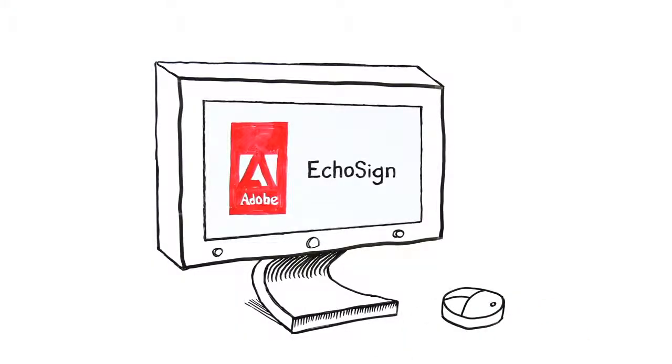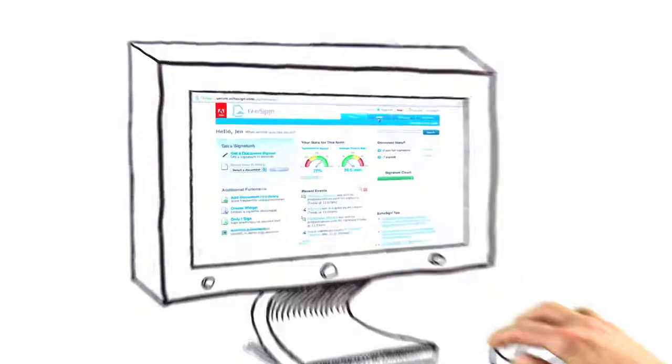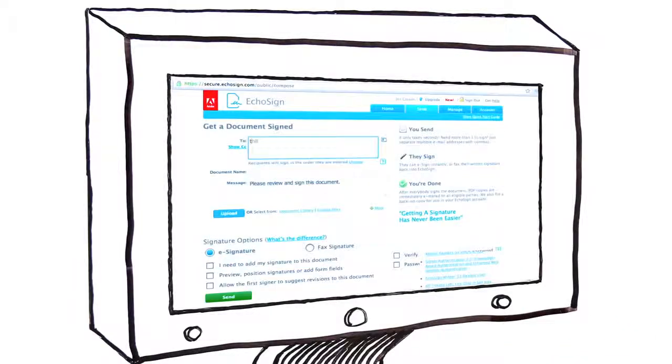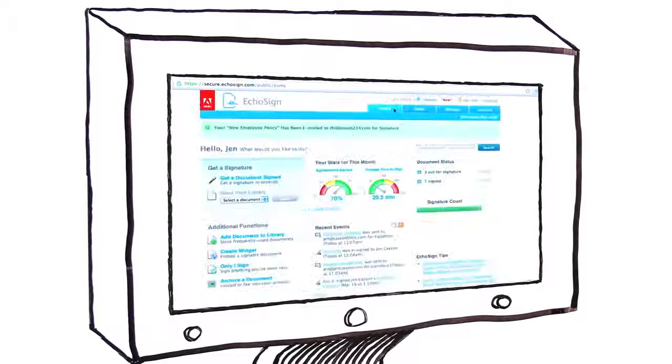Adobe, the trusted leader in document solutions for over 20 years, offers you a complete electronic signature solution. With EchoSign, you shorten your contracting process from weeks or days to just hours or minutes.